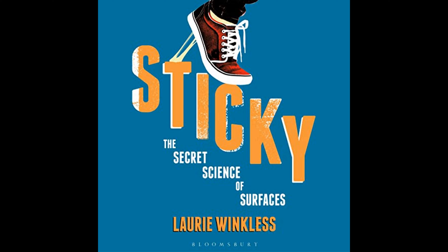Throughout the book, Winkles combines real-world examples with scientific theory to make the subject matter accessible and engaging. She interviews experts in the field, including engineers, biologists, and chemists, to provide a comprehensive look at the current state of adhesive technology and its potential.